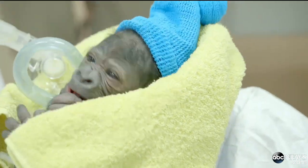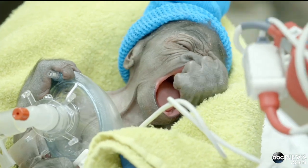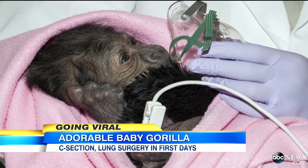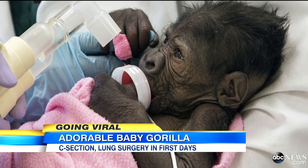The baby girl gorilla barely survived and is not out of the woods yet. Just two days into her fragile life, after struggling to breathe, one of her lungs collapsed. Doctors rushed to save her in a grueling surgery. The procedure was considered a success, but she remains in critical condition.